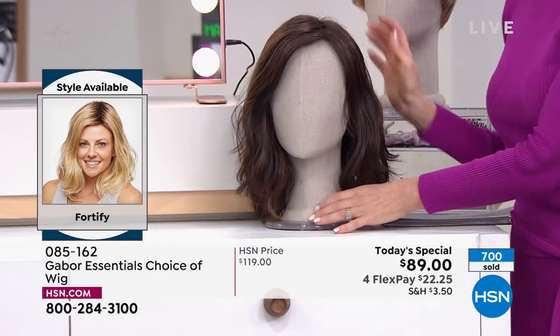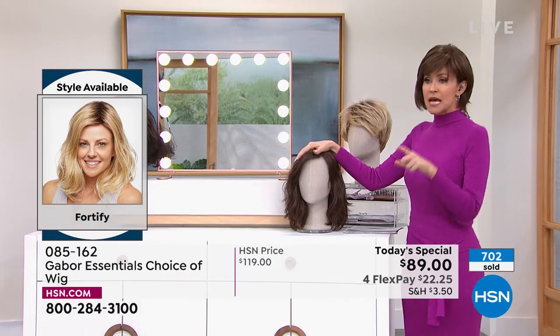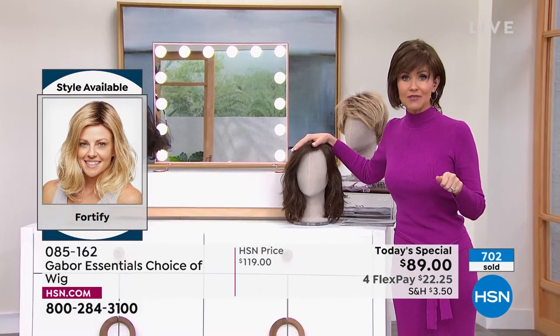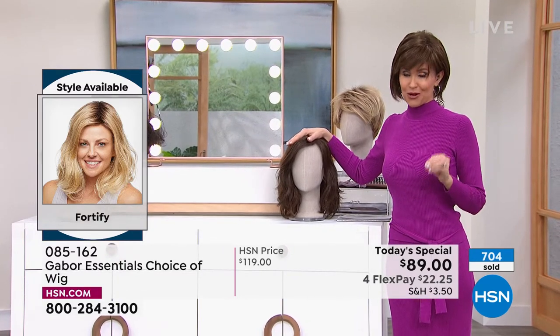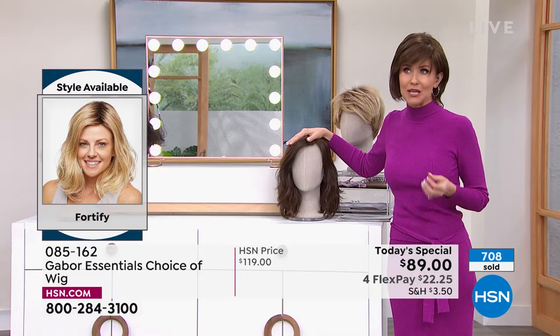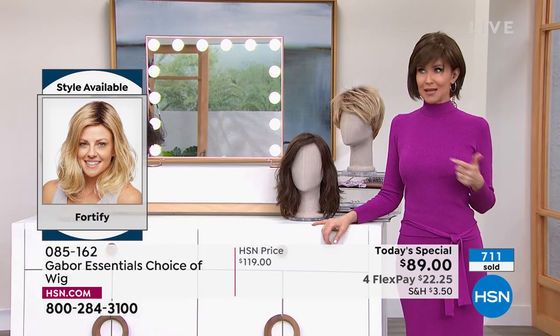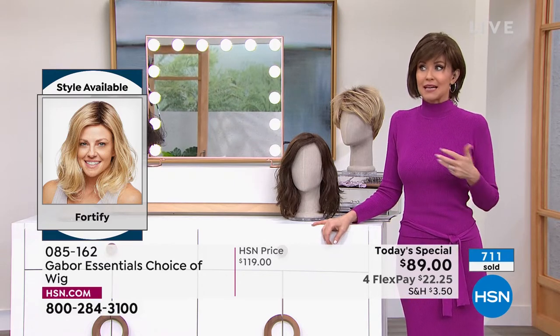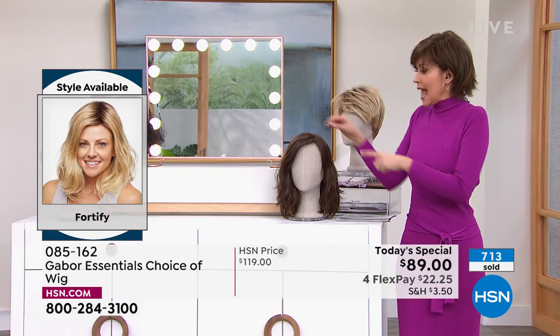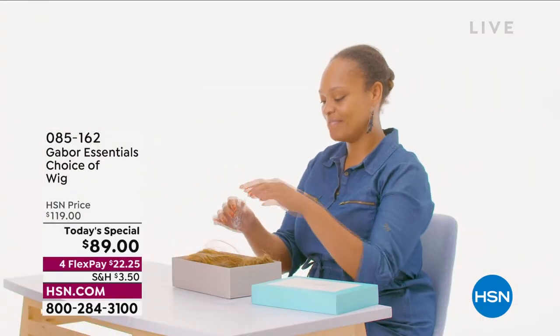Vonda. Holy mackerel. She looks amazing. You look so beautiful and your smile is priceless. And that's what I love. You know, listen, my mom is 80 — going to be 84, 85 in June. And my mom won't leave the house without a good Gabor wig. It's just changed her. It's my grandmother always said, when your hair looks good, you feel good. I can tell that you feel good. Look at your smile.